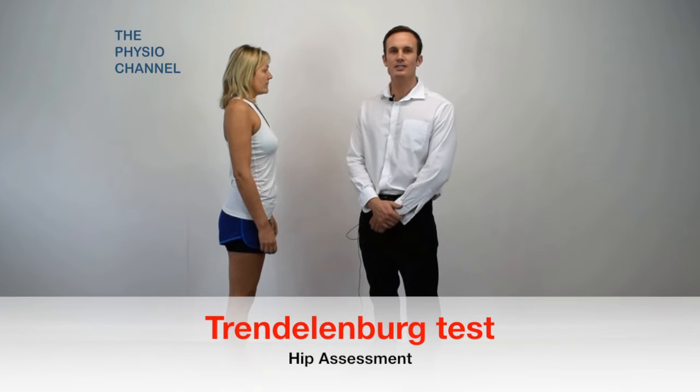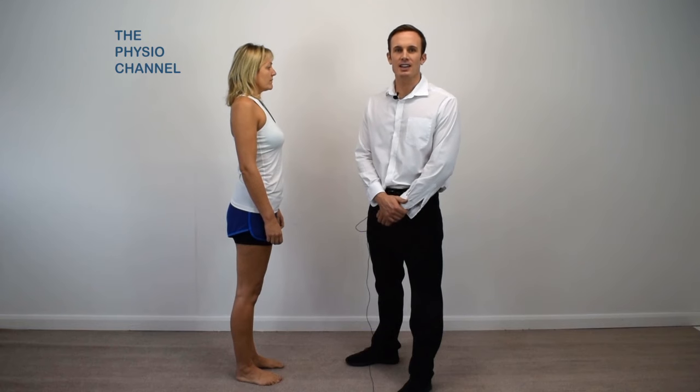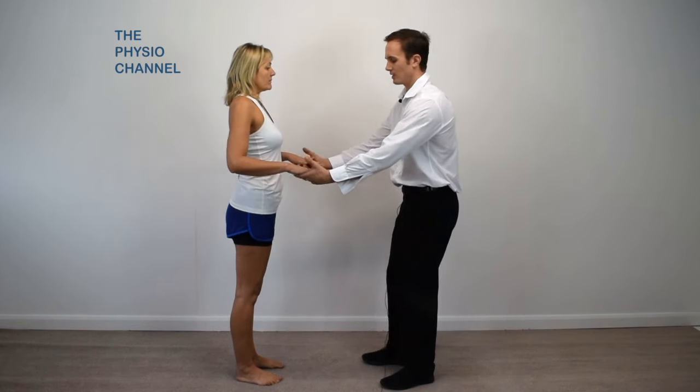The Trendelenburg test is a well-known test for hip and pelvic stability and the strength of the hip abductors. To perform the test, instruct the patient to stand on the test leg and lift the other leg off the ground. Support their hands for balance if required.